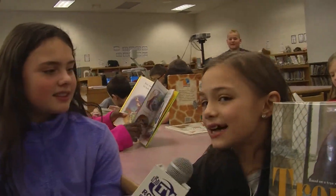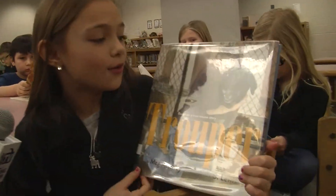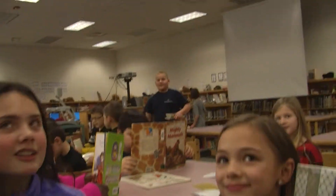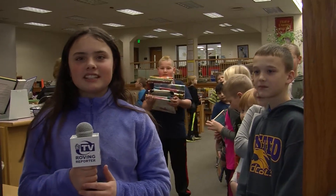The kids at Onstead Elementary just love to read. What's your name? Lexi Klatz and I'm in second grade. What kind of book are you reading? It's about a dog with three legs and where he was in like an orphanage. It sounds like a good book.